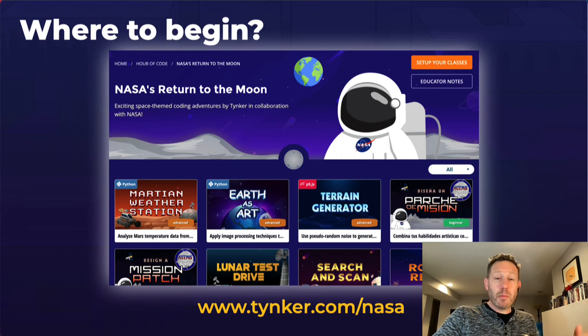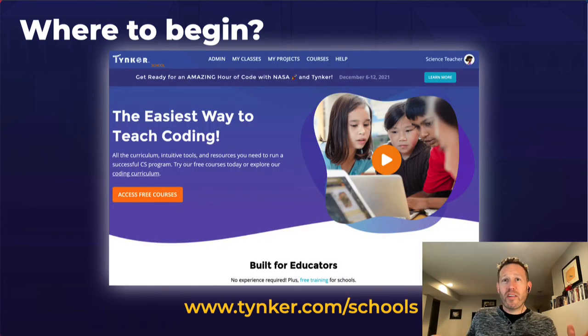Start at tinker.com/NASA, and there'll be some additional fun during CSED Week with NASA as well. But these will be open all year long anyway. Next, you're going to want to go to tinker.com/schools if you're interested in the further curriculum with Tinker.